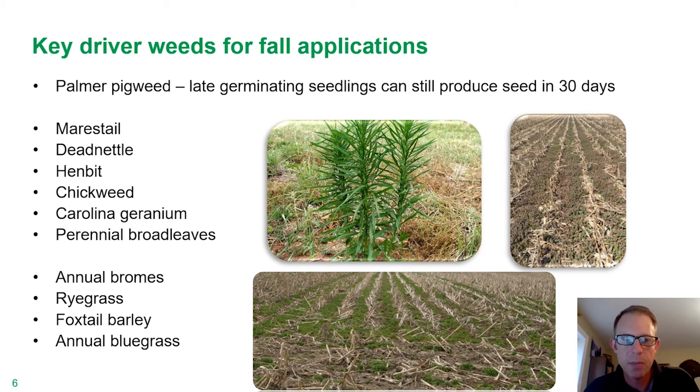So let's talk about some of the key driver weeds for fall applications. Up to this point we've talked about winter annuals. I did want to point out, though, that Palmer amaranth, especially in those southern geographies, can still have late germinating seedlings in late summer and early fall, and can still produce seed in about 30 days from germination. There are a handful of geographies where growers who do have Palmer amaranth need to keep an eye on what's happening post-harvest and use appropriate chemistry.